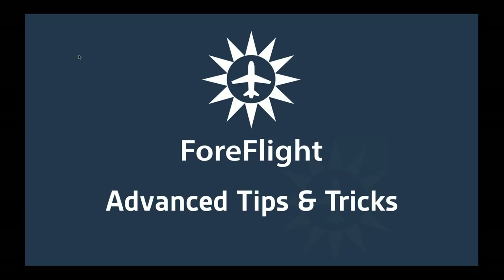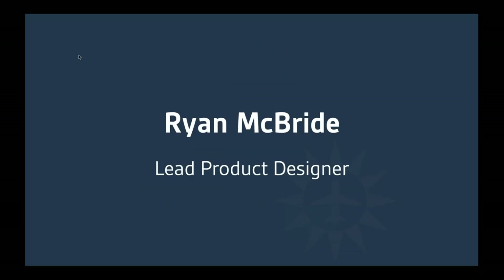Good evening and welcome to ForeFlight Advanced Tips and Tricks. My name is Ryan McBride. I lead the product design team at ForeFlight — my team is responsible for making sure all the features within ForeFlight Mobile and on the ForeFlight.com website are easy to use and understand. We are always shipping new features, and this year has been no exception. We've already had a couple major releases, and we're going to dive deeper into some of those newer features in this presentation.